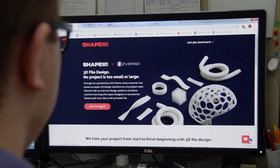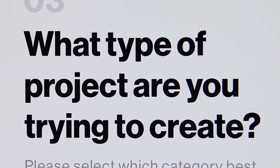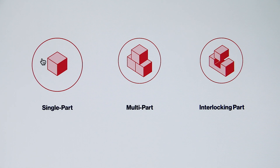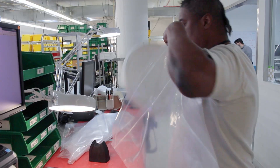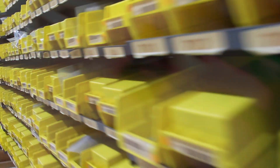The Shapeways platform is geared for anyone with or without a file. We have a network of design partners that we work with that's able to get a customer a file if they do not have one. Otherwise the customer can go right onto our platform, upload it, and Shapeways on the back end is able to create that product through its network and have that product delivered right to the customer's door. Today we ship 6,000 packages to about 130 countries around the world.